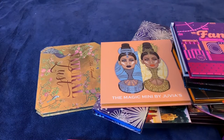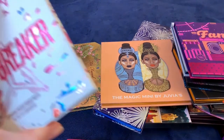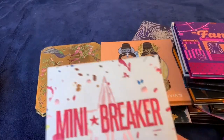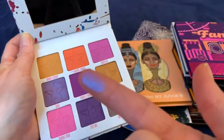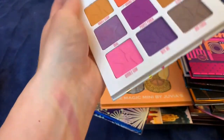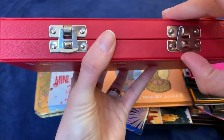Now for my Jeffree Star palettes — I'm not getting rid of any of them. He had a 30% off sale a few weeks ago, which he never does, so I picked up three. The Mini Breaker palette is so beautiful — I can't wait to play with it. And my Blood Sugar palette — definitely keeping that one as well. The quality is really nice.